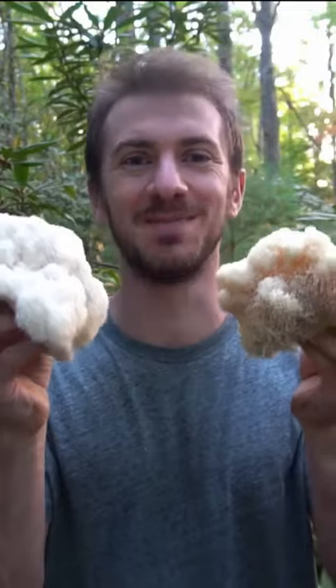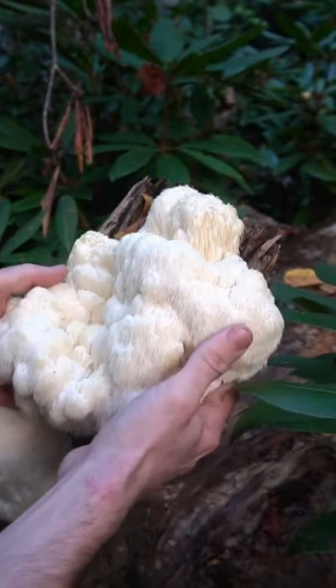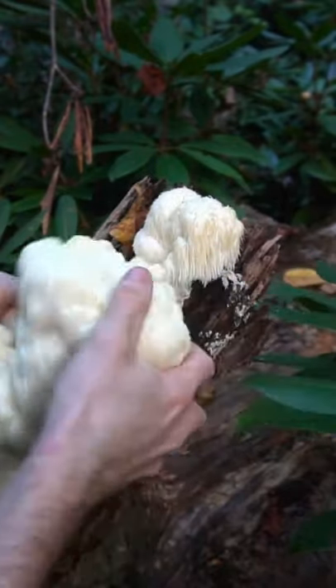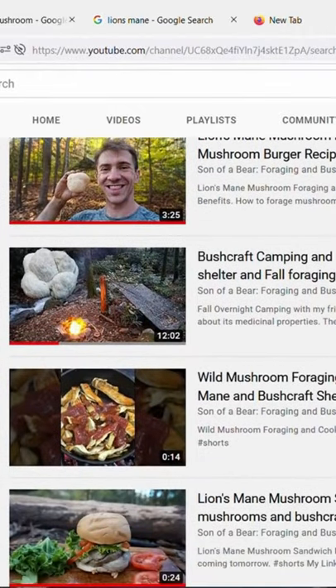I just found a jackpot of lion's mane mushrooms. These are delicious and medicinal — great for boosting mental focus, brain health, and they're anti-inflammatory with plenty of other properties. I'm going to eat some and dry some for teas and tinctures. I have lion's mane tea and tinctures on my website as well as a video on how to identify them on my YouTube channel.